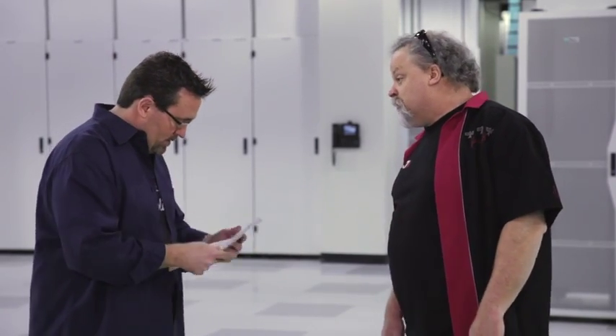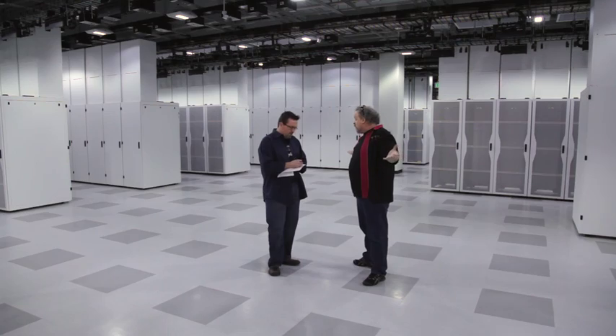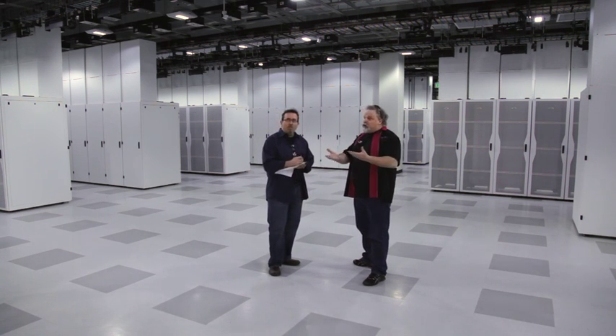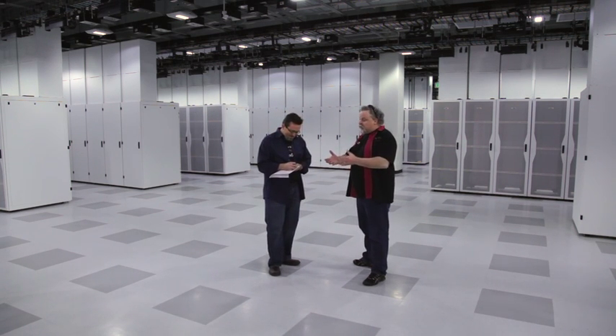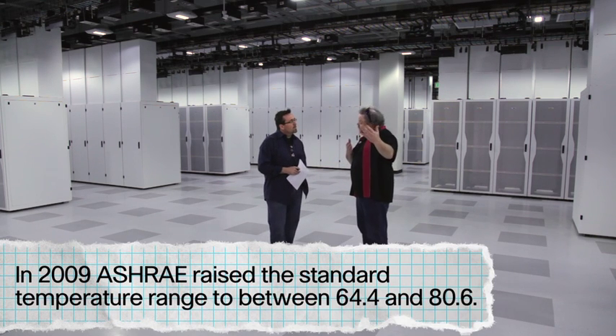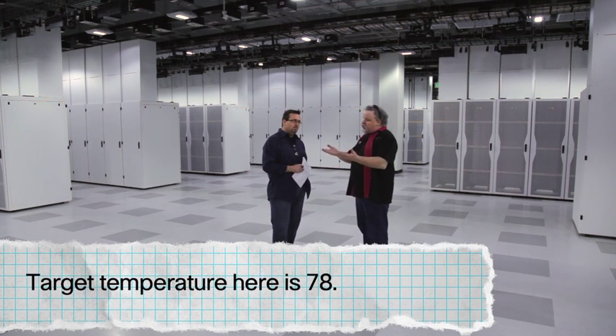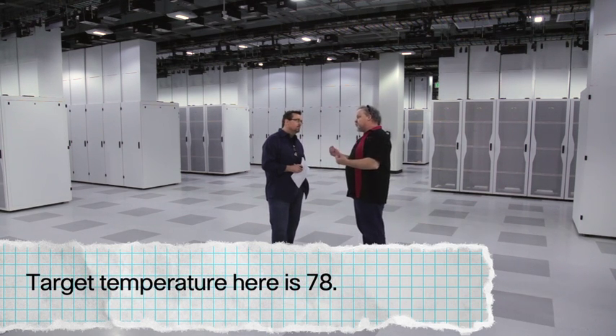What's jumping out at you? What kind of stuff do you think is valuable? The thing that really sticks out to me is how warm it is in here. This is the effect of the new ASHRAE standards that say we can go from 65 to 78 degrees, which is quite a jump. The ability to make that kind of jump really saves us a lot of cash.